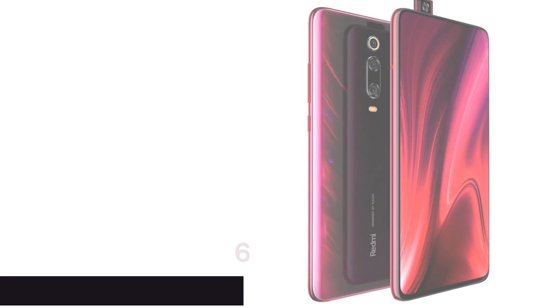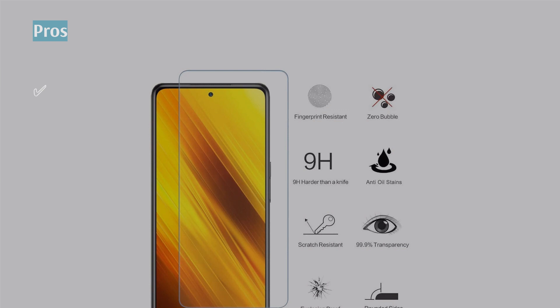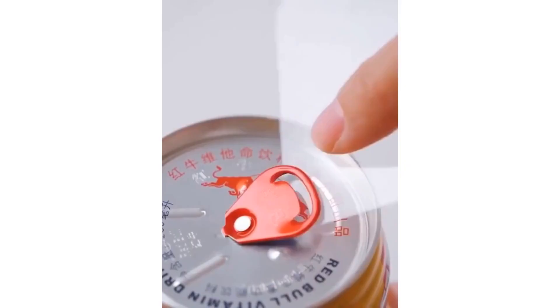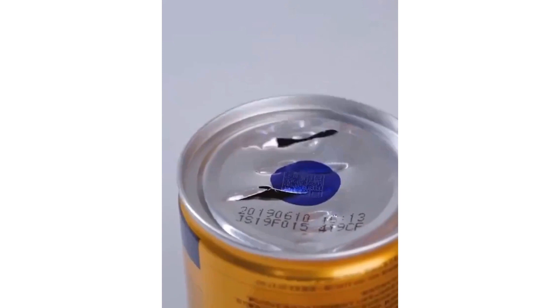The next product is the Xiaomi Redmi K20 Pro, Best Smartphone with Snapdragon 855 for work, also great for play. The Xiaomi Redmi K20 Pro is a flagship killer. Not only does it integrate the latest superior Snapdragon 855, it also offers it at a decent price. More than that, it runs on the Adreno 640 for a smooth gaming experience. Its 4,000mAh battery lets you work and play for long hours, and it also supports the dual-SIM feature.